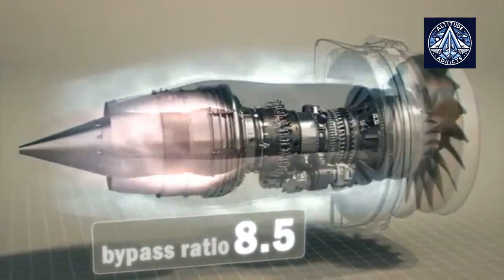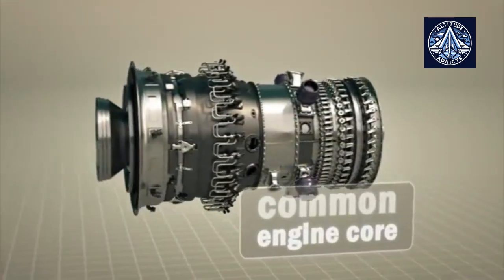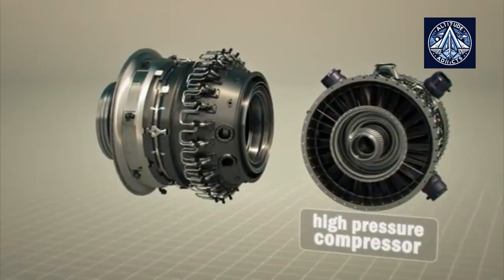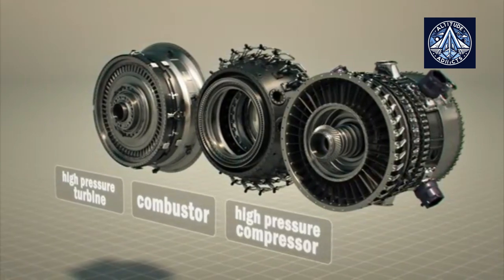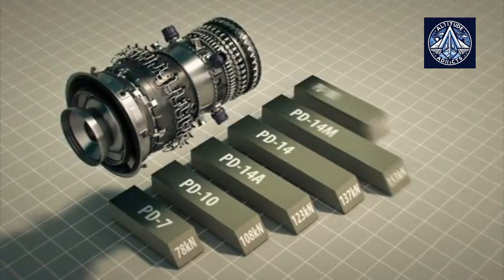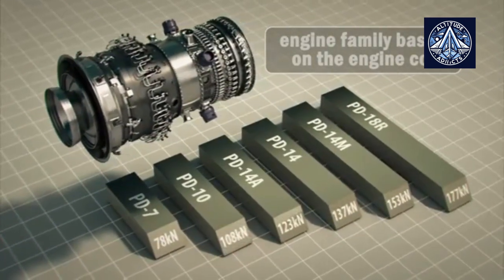The PD-14 engine has been developed on the basis of a specially designed common core consisting of a compressor, high pressure turbine, and low emission combustor. The common engine core makes it possible to develop a family of aviation and industrial engines in a wide range of thrust and power.